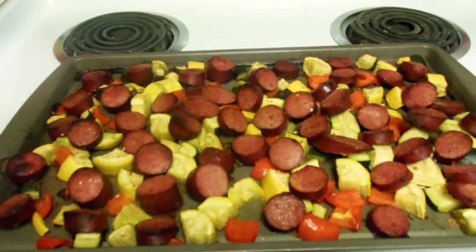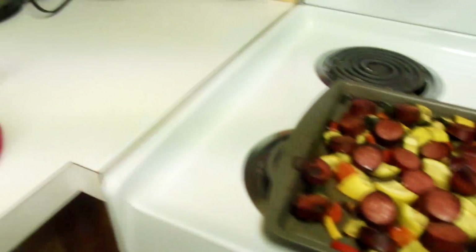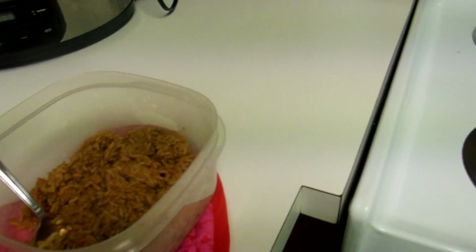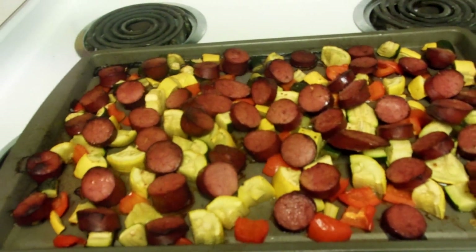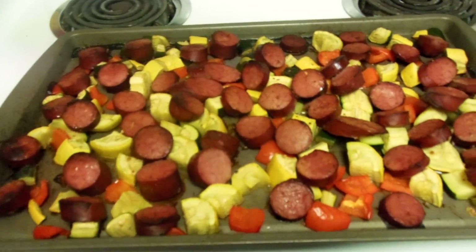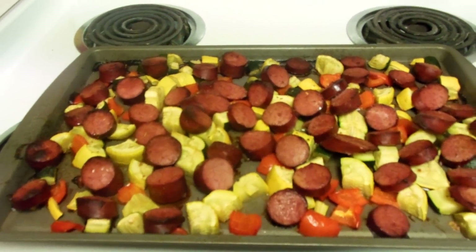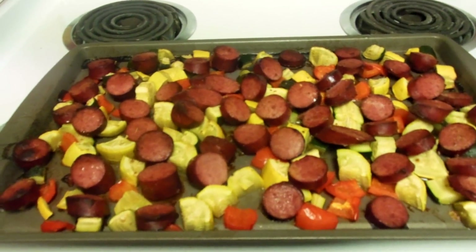I totally forgot to get potatoes — the recipe calls for potatoes cut up too, so it doesn't have the potatoes. But I did heat up some ready rice, beef-flavored rice, so we're gonna have that as a side. For the veggies I just poured some olive oil over the top and let it cook for about an hour. I haven't tried this before but it smells really good and it looks really good.